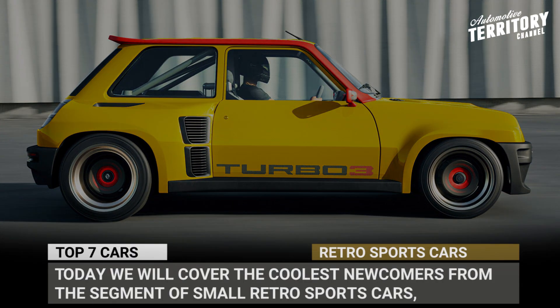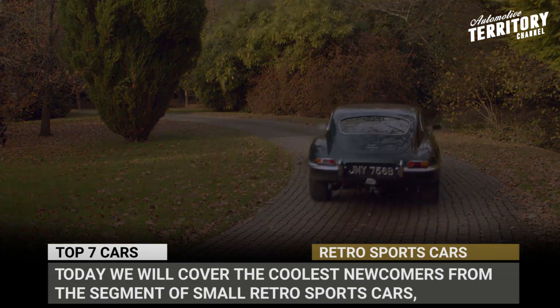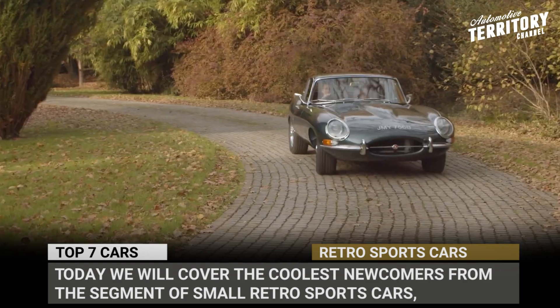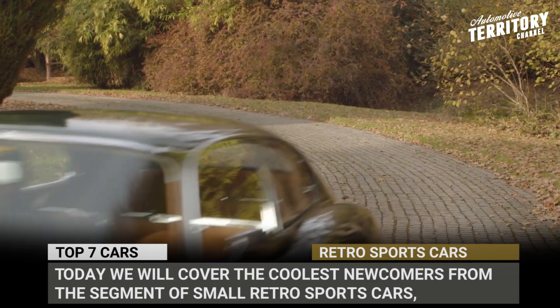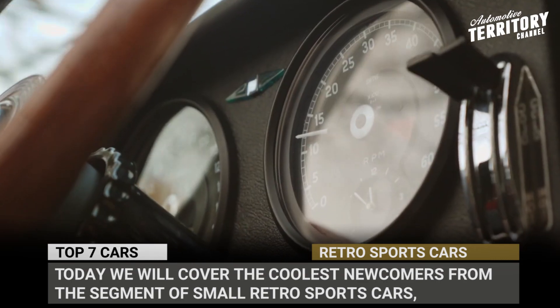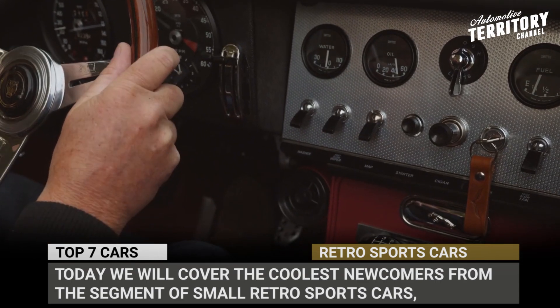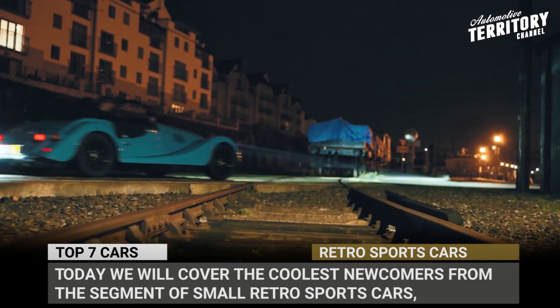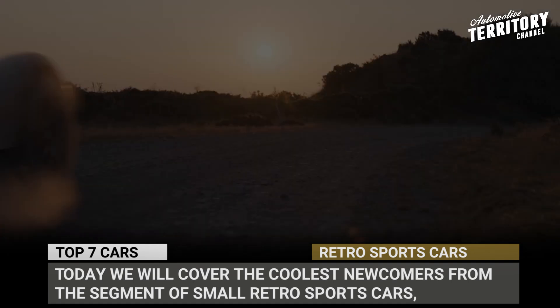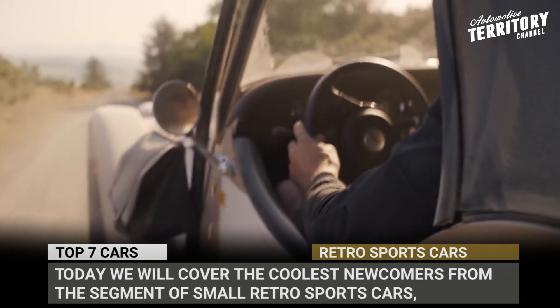For many people, sports cars are not about speed, but rather a statement of personal style and values. Therefore, small retro-inspired racers never lose their popularity and keep drawing in hordes of fans who love classic looks and nimble driving experience. Today we'll cover the coolest newcomers from the segment of small retro sports cars. Subscribe to Automotive Terror for your daily news and let's give in to some nostalgia.